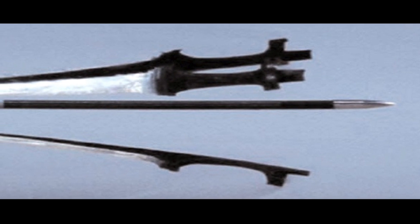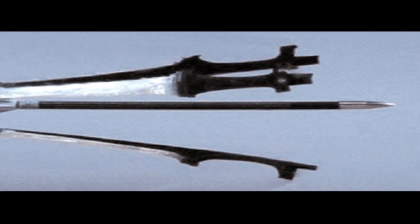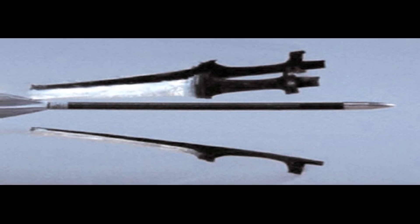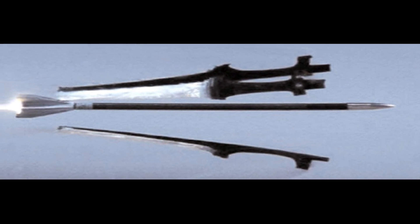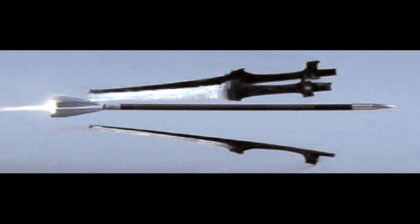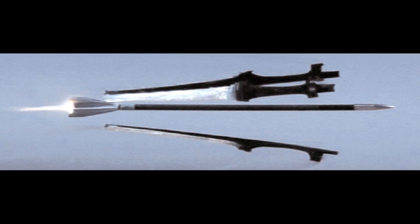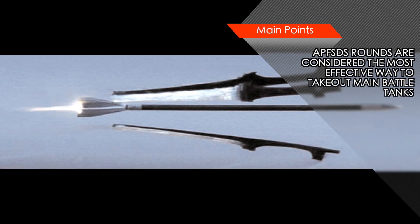Many APFSDS rounds like the American M829A4 use depleted uranium as the core material. DU is incredibly dense — almost twice as dense as lead — making it very suitable as a penetrator. Uranium is also pyrophoric, which means that at the point of impact it burns away into vapor, so the projectile stays sharp, enabling it to penetrate into armor. When it breaks through the armor, the burning DU turns the inside of a vehicle into a blaze of hot gas, which in most cases is likely to kill all the crew. Tanks and armored vehicles have been using a combination of explosive-reactive armor and composite armor to prevent these rounds from penetrating.